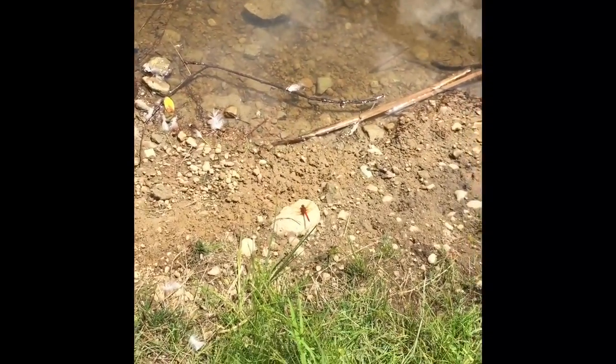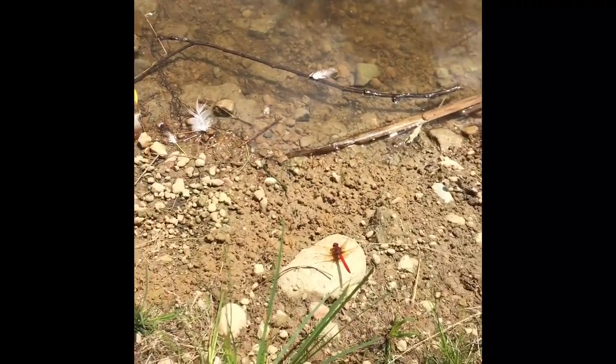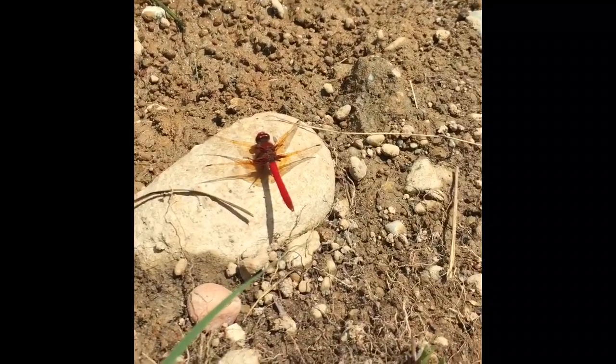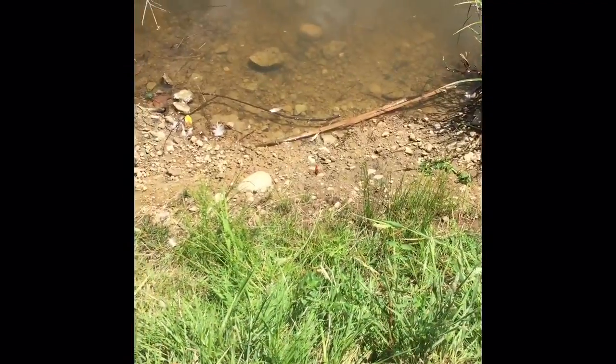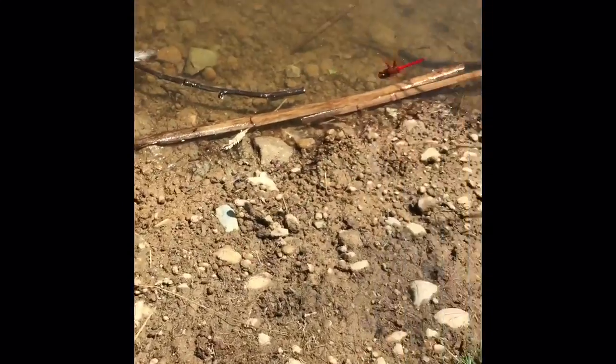A dragonfly nymph breathes through its anus. A damselfly nymph breathes with gills at the end of its abdomen. The dragonfly nymph's gills, oddly, are inside its rectum — that's right, it breathes with its butt! The nymph draws water into its anus where gas exchange occurs, and when it expels the water from its rear, it propels itself forward, providing the added benefit of locomotion.